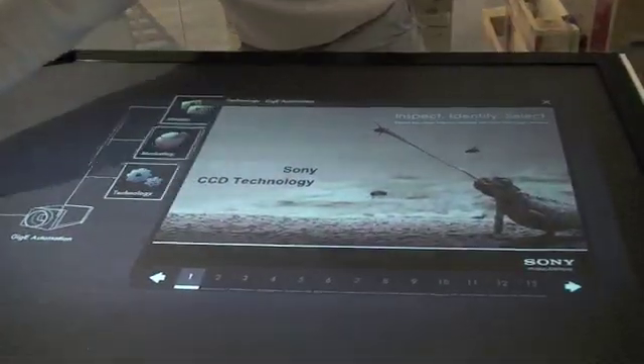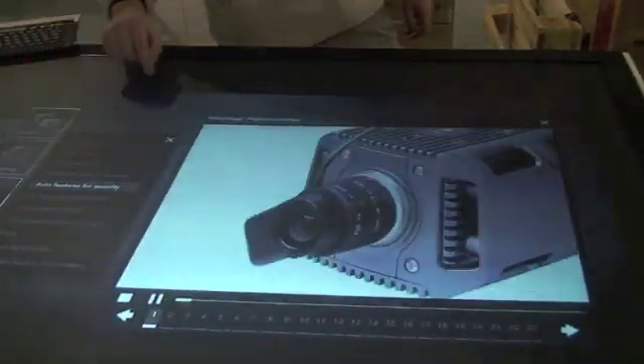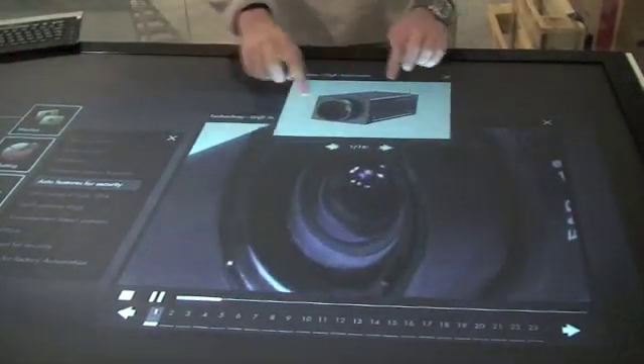The core of the camera is the CCD sensor, and this sensor is very efficient, giving you a very good quality of image.